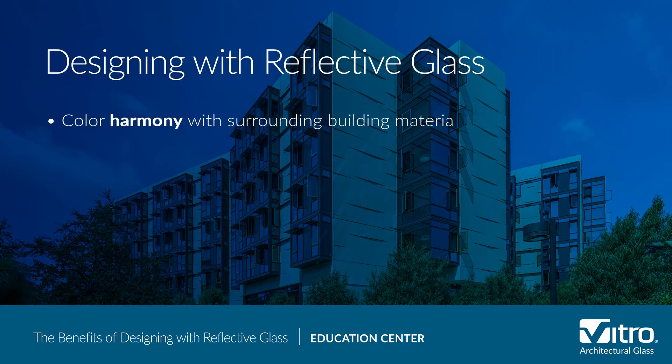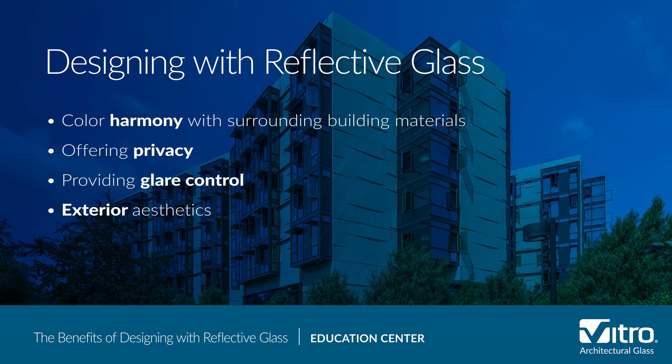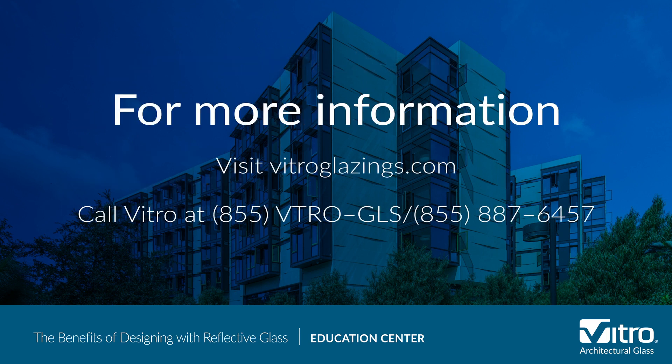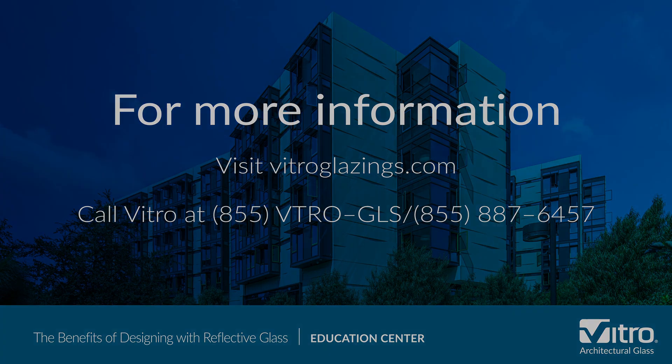Overall, with its special metallic coating, reflective glass provides privacy for building occupants, improves energy efficiency, and offers a unique exterior aesthetic. For more information about reflective glass or any other glass questions, please visit vitroglazings.com or call 855-VTRO-GLS, 855-887-6457.